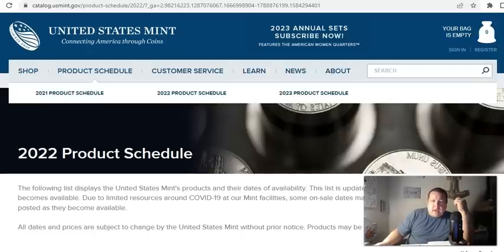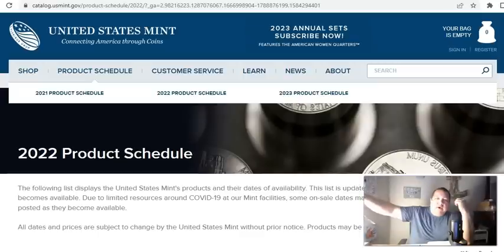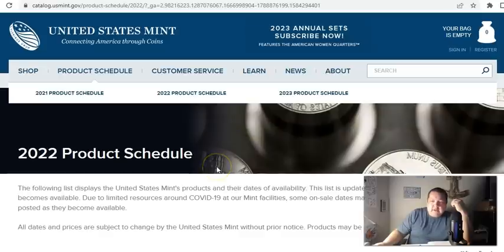Alright folks, welcome. Sean with Blue Ridge Silverhound, always a pleasure. I've been told by one of my LiveCoin Q&A counterparts that the U.S. Mint has uploaded its 2023 product schedule.